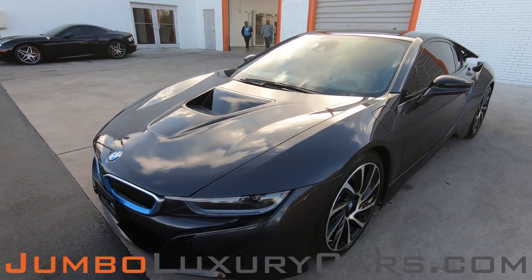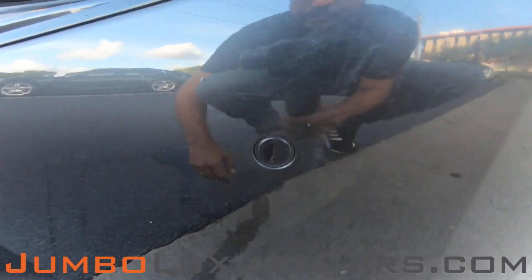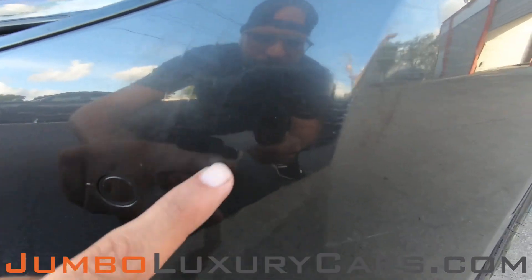First, let's start with the exterior of the vehicle, checking for any scratches, dents, or damages that the vehicle may have. Here on the bumper, we have light scratches.